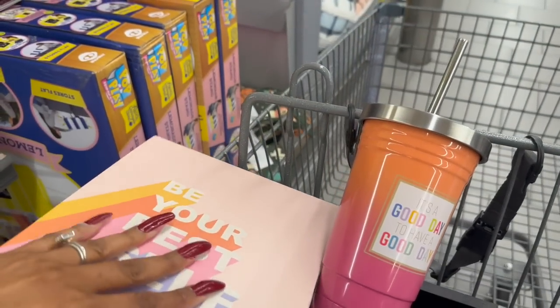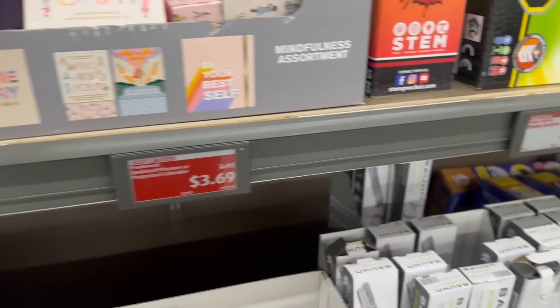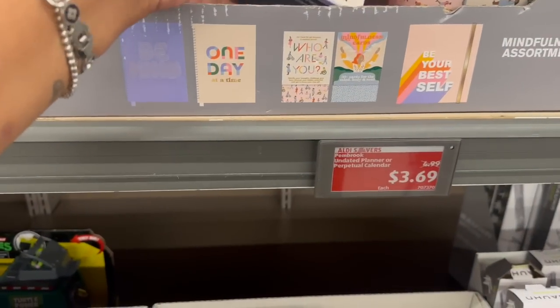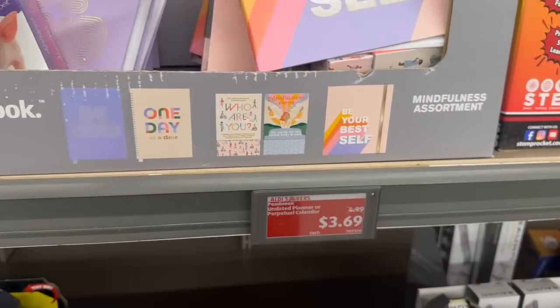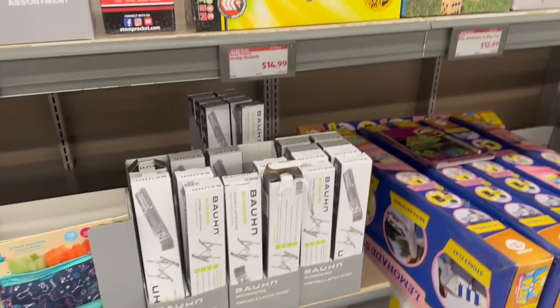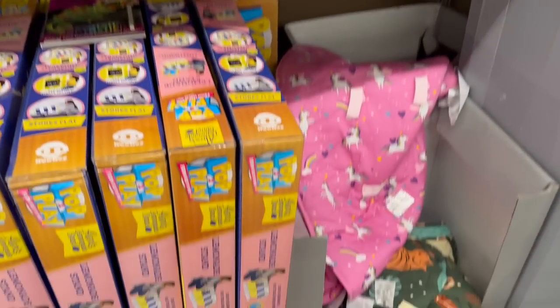I'm going to grab one for Dorothy and then one will be in a subscriber gift. I don't know if I'm going to grab this one — it's nice for two bucks, you can't go wrong. There's also one that says 'Identify your strengths, challenge your fears, discover your hidden potential, and get to know your true self' for $3.69. These are still $3.69; I was tempted to get another one.